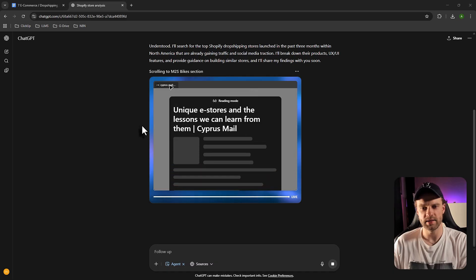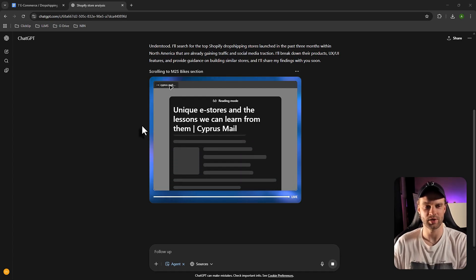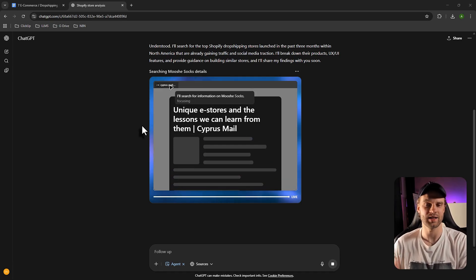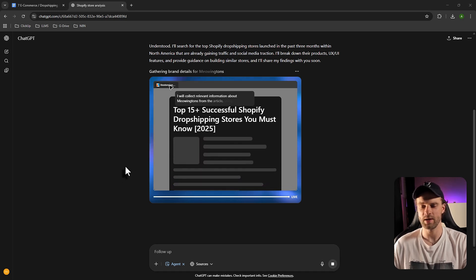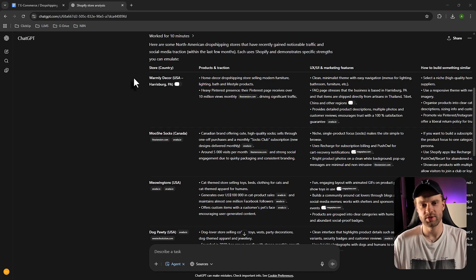We're roughly four minutes in and it's still doing research. I'm hoping it won't take 20 or 30 minutes — even 20 minutes is overkill for what I'm trying to do here. I'm hoping for around 10 minutes. It ended up taking roughly 10 minutes, and now we have our super extensive research with a couple of stores identified as dropshipping stores.